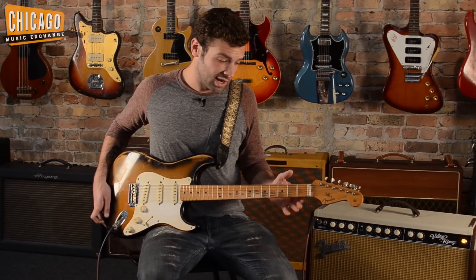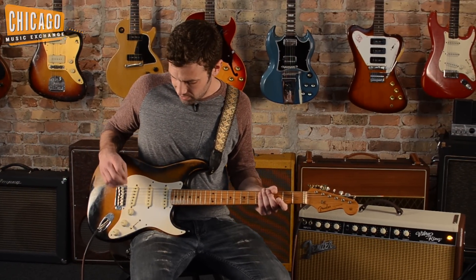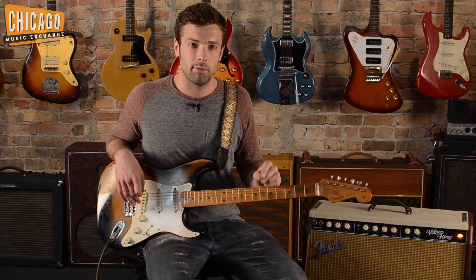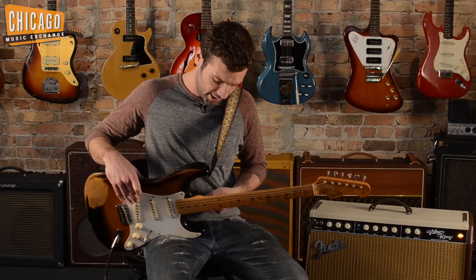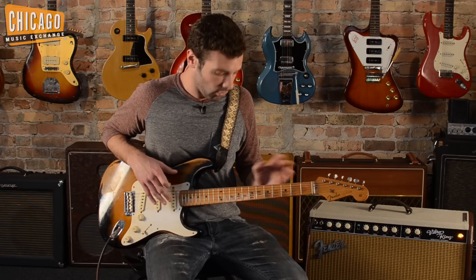As far as originality goes, all the electronics are original. There are a couple slight modifications — there was some solder retouch on the volume pot and then one of the pickup leads was extended with a little red wire. Also, there's a small crack in the neck joint that was repaired at some point a long time ago, well before we acquired this.